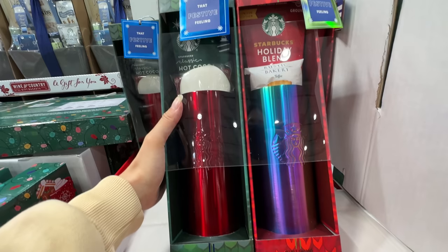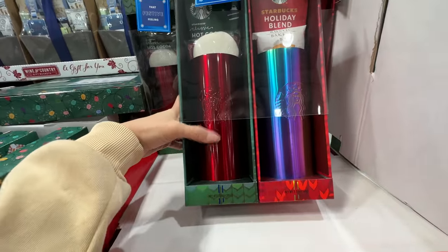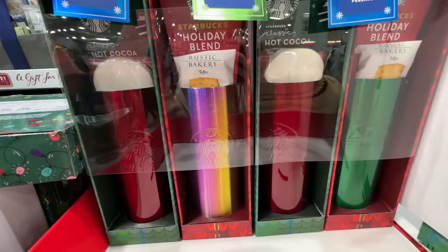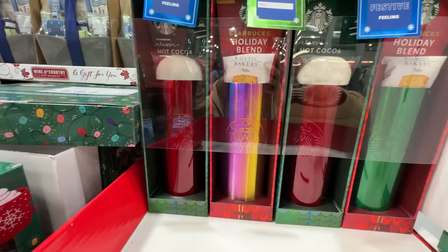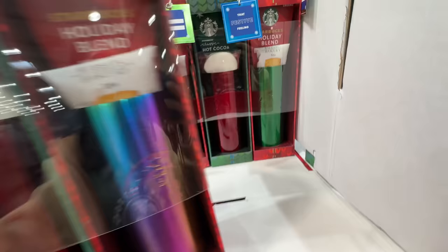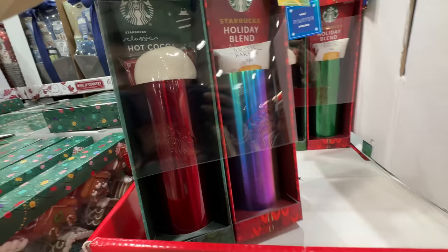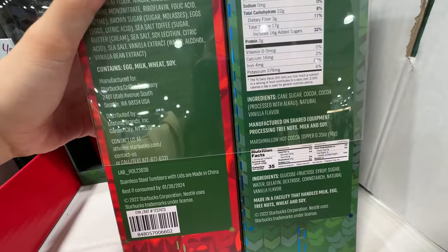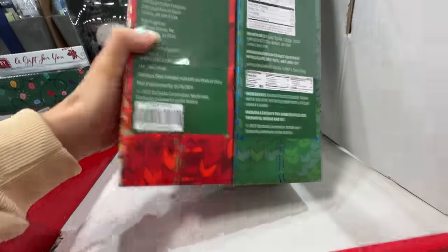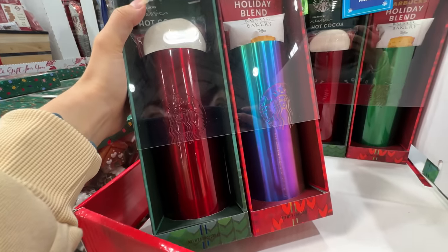This is a really good gift set from Starbucks — wow, it's $26. It has two Starbucks tumblers with a festive feeling. You can get two different colors — red and green, or red and pink. The pink is like a duochrome color. It has hot cocoa and a holiday blend. Ingredients are just cane sugar and cocoa. I wonder if it's dishwasher safe — I really want to know. A lot of Starbucks drink cups are not dishwasher safe. I love this color, I'm gonna get one.